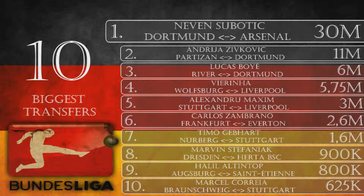Number 5 is Alexandru Maxim, from Stuttgart to Liverpool for 3 million euros. Maxim is a 24-year-old central attacking midfielder. Stuttgart made a good deal getting rid of the injury-prone Maxim — 3 million is a bit low but it's something for a player who only played 40 games in the last two seasons. With the signing of Gebhardt, this was obviously the right move for Stuttgart.